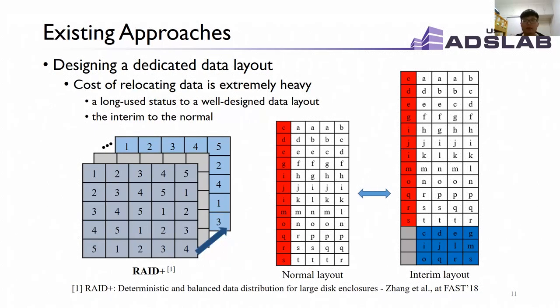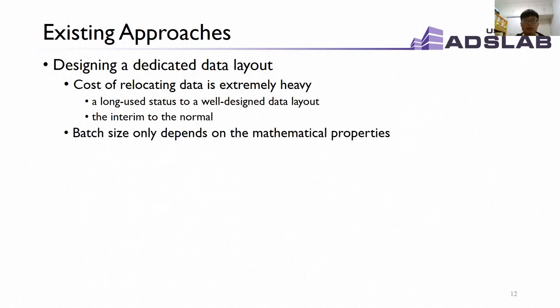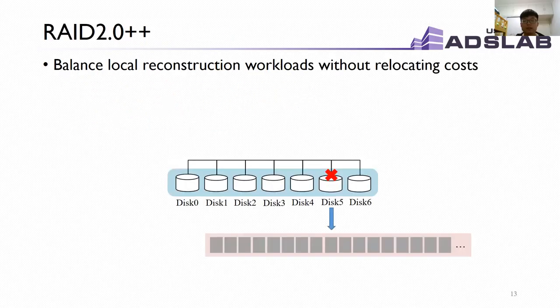Designing a dedicated data layout is a popular way to uniformly distribute data and spread reconstruction workloads in a balanced manner. However, it faces some problems. First, the cost of relocating data from a long-used layout to a well-designed layout is extremely heavy. Second, the batch size required to reach reconstruction load balance for a dedicated data layout depends on mathematical properties and cannot account for real-time workloads in the storage system. So we propose RAID 2.0++, an efficient reconstruction mechanism that balances local reconstruction workloads with flexible batch size and without relocating data.